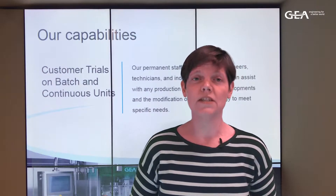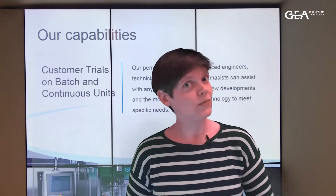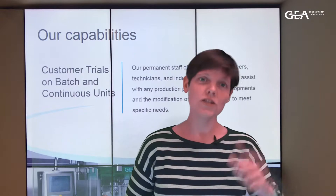Joren Butts, senior process specialist for continuous technologies, will tell you all about it. Let's join him in the lab.